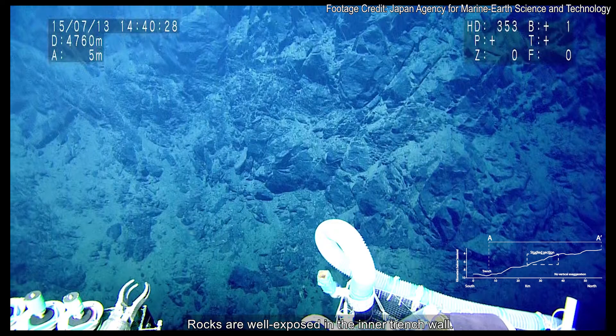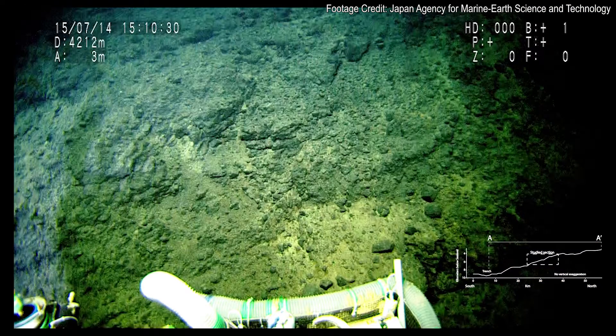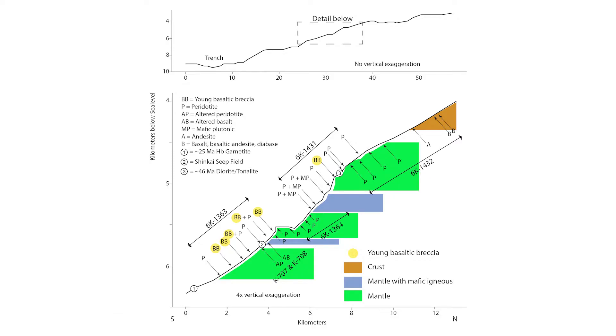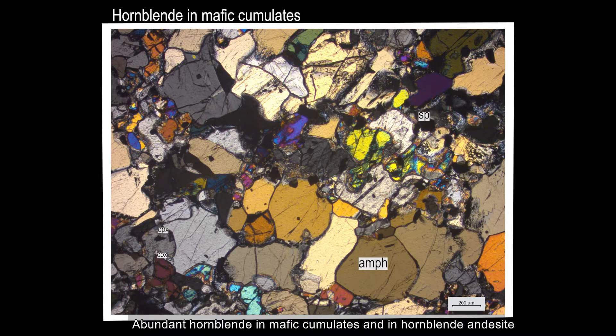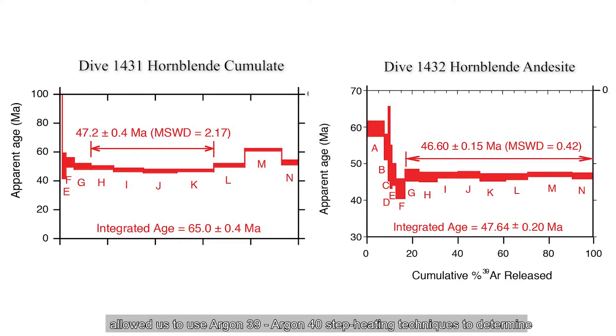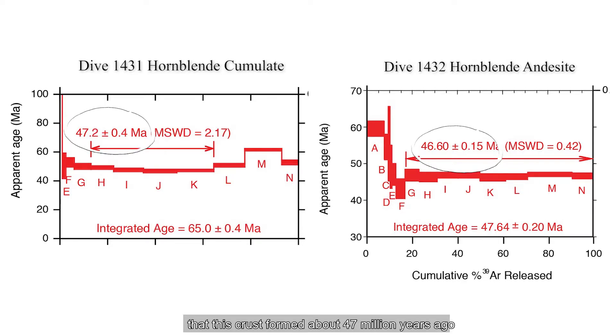Rocks are well exposed in the inner trench wall. Samples taken from along this traverse allowed us to identify a crust-mantle transition zone between 4,300 and 5,700 meters water depth. Abundant hornblende in mafic cumulates and in hornblende andesite allowed us to use Argon-39, Argon-40 step heating techniques to determine that this crust formed about 47 million years ago.